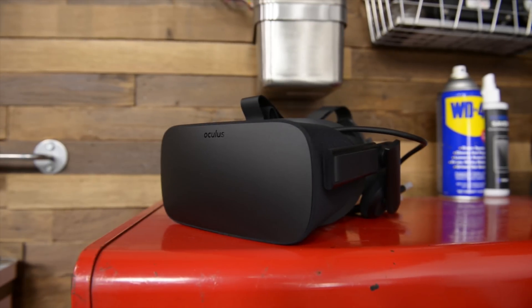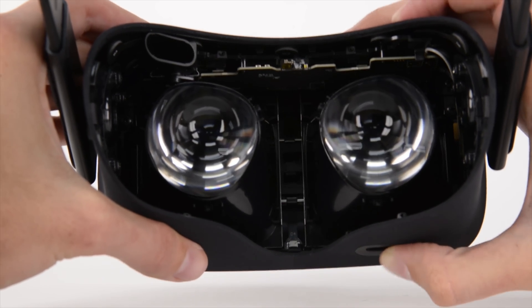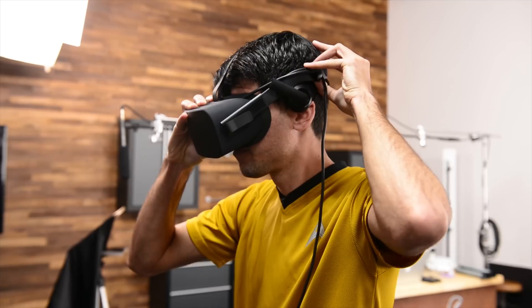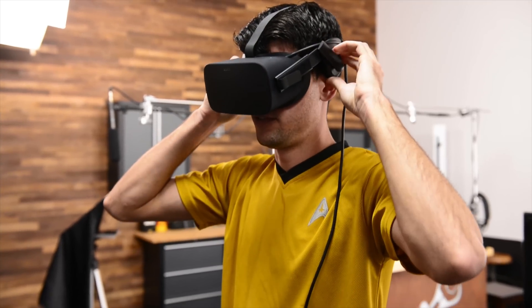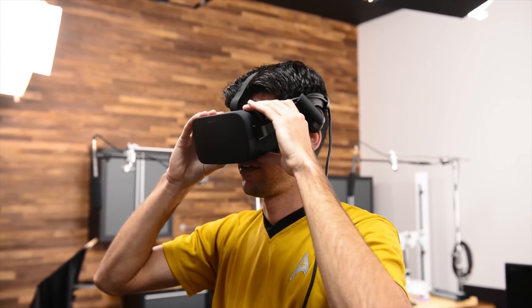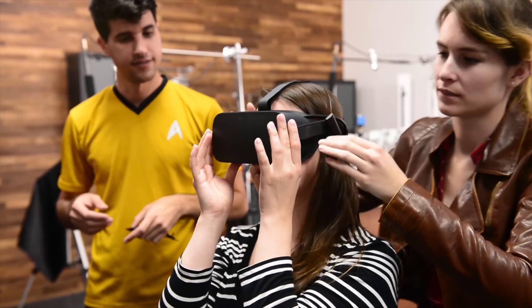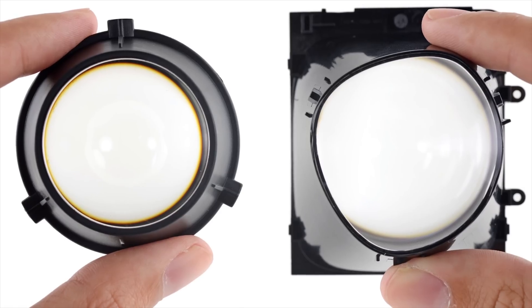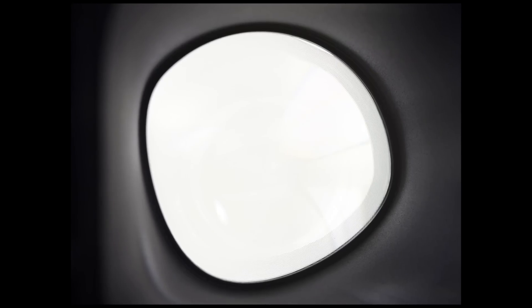Moving on to VR headset tech, we found that the Oculus ditched the interchangeable lenses in favor of a pair of built-in lens-mounted displays. The asymmetric lens shapes allow users to focus the displays to suit their eyes by moving the headset up and down. No more swapping lenses or complex adjustments for your differently-sighted friends. The sweet tech behind this fancy focus is a hybrid Fresnel lens — combining the best of Fresnel and traditional lenses makes for some impressive optics.